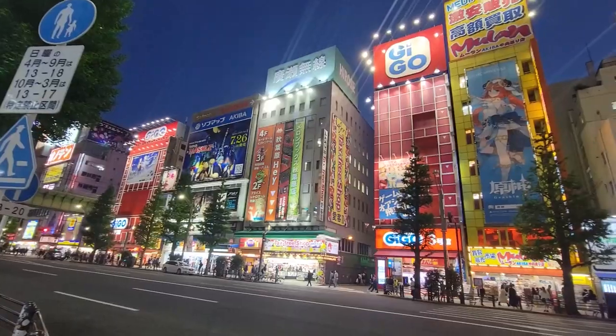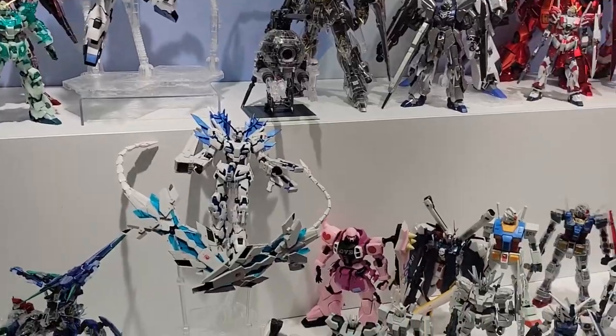Hey everyone, it's Amir from Toy Snowman, and I'm here in Japan doing what I do best — hunting for the latest and greatest toys.